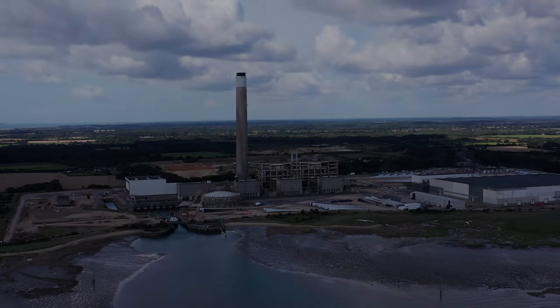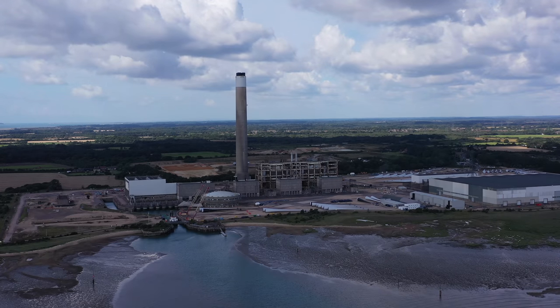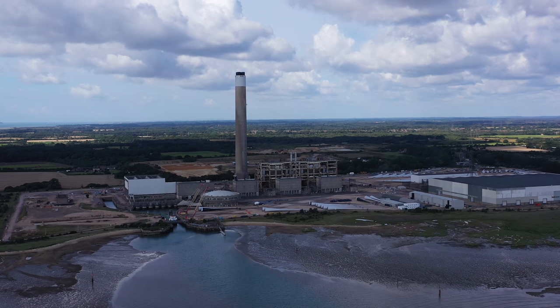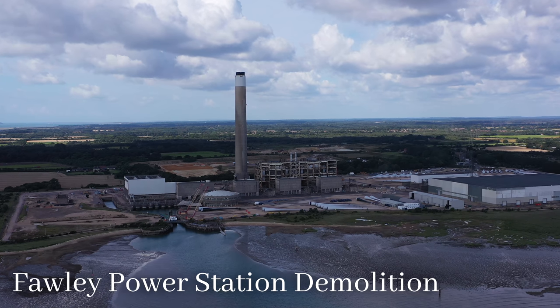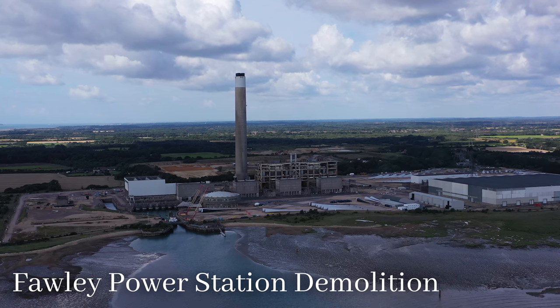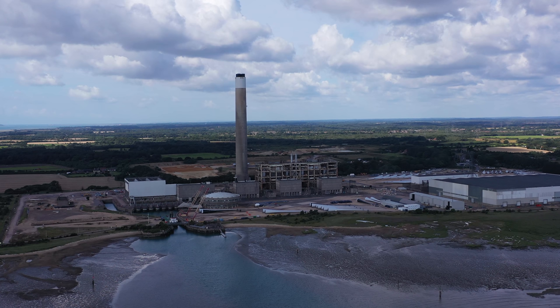Ahoy shipmates! It's not a ship-based activity today but it's still a water-based activity. You can see the Solent there, or Southampton Water, just in front of you. We're down at Fawley Power Station near Calshot Spit, which you can see on cruise cam. It's a disused power station that's slowly going through demolition.